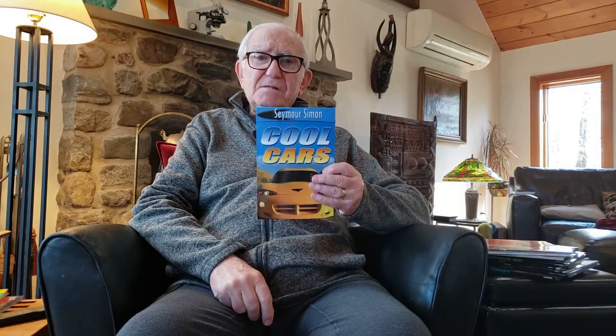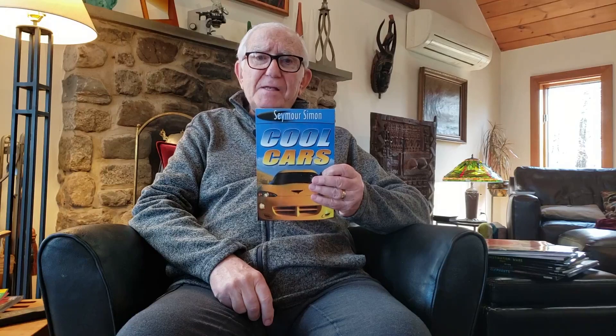Hi, I'm reading from Cool Cars, and looking at the book, I realized that the book was written and published before the COVID epidemic — that has a sideline now — and some of the things that I'm reading about happened before and hopefully will be happening afterward.